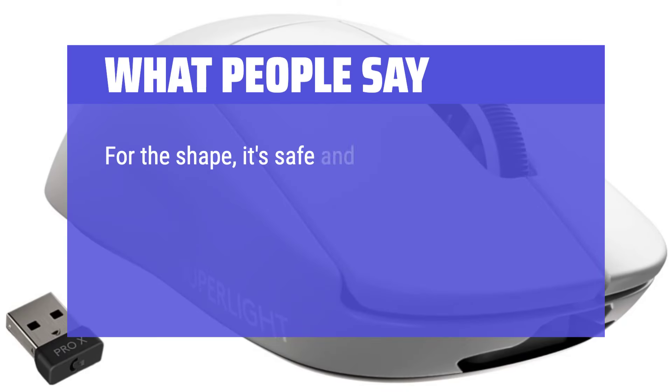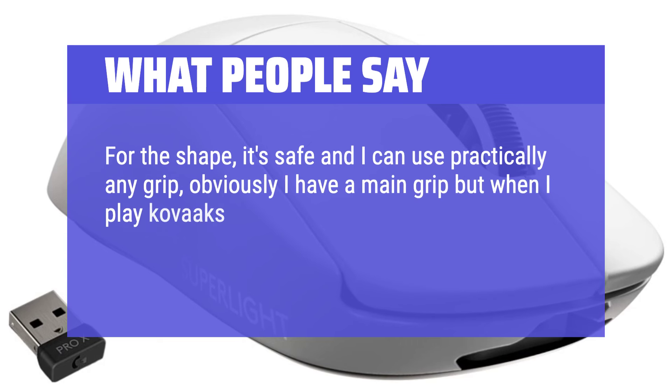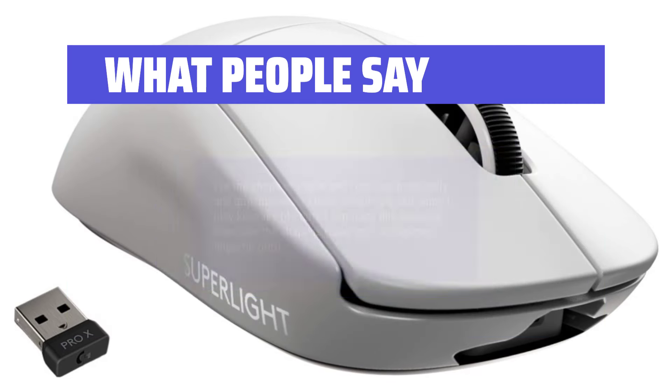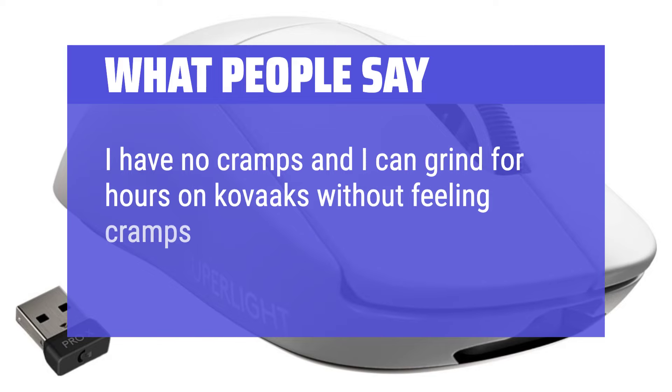For the shape, it's safe and I can use practically any grip. I can track fine because of how safe the shape is — claw grip, sometimes fingertip grip. I have no cramps and I can grind for hours without feeling uncomfortable.